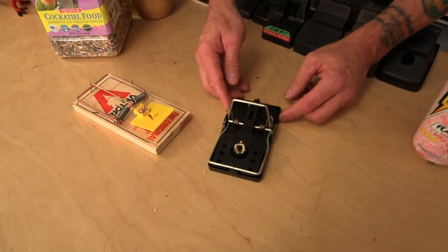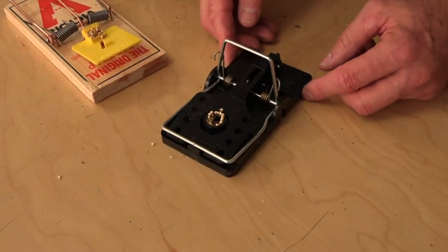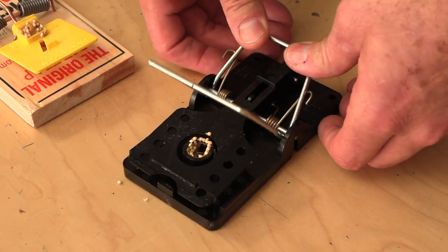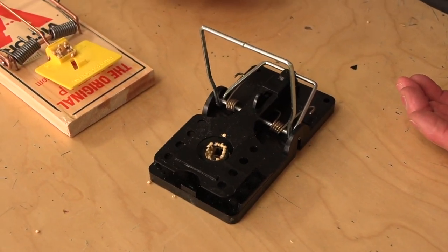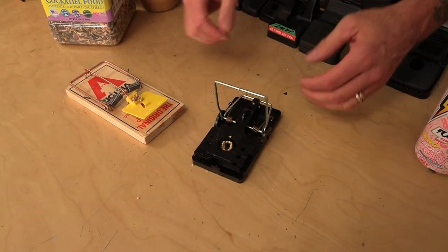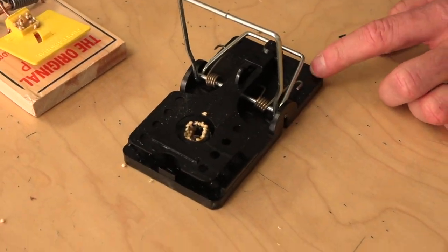This second trap is set differently — there's no tension on it and you can't adjust it; you just pull it back and it's set. It's much easier to set, and that's one of the attributes that makes it easier than the Victor wooden trap.